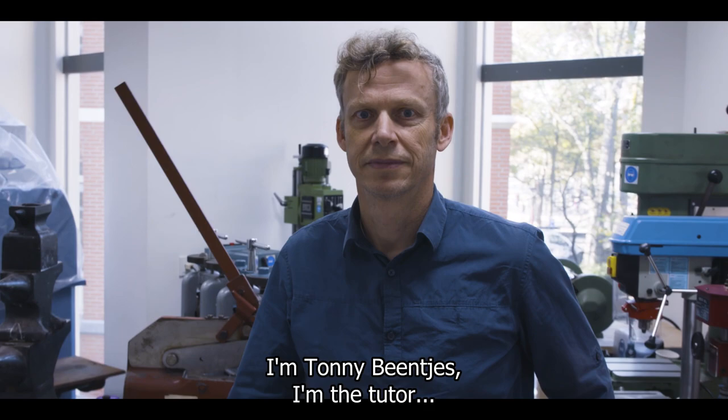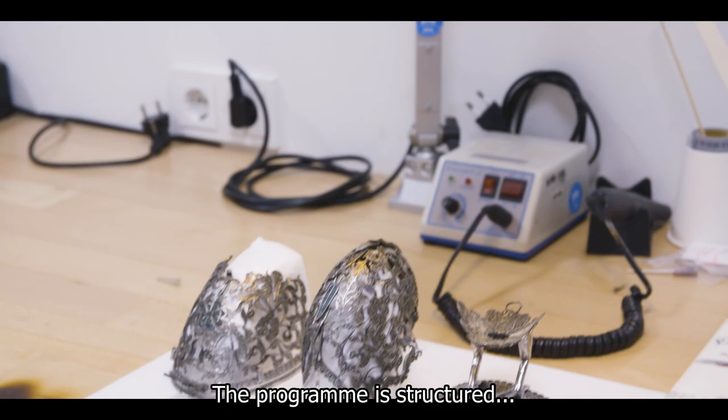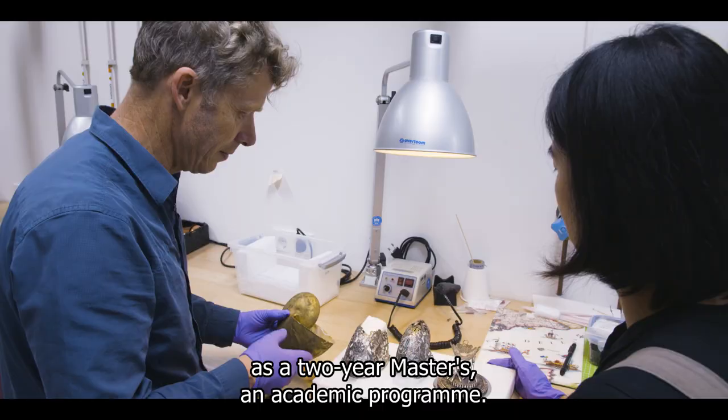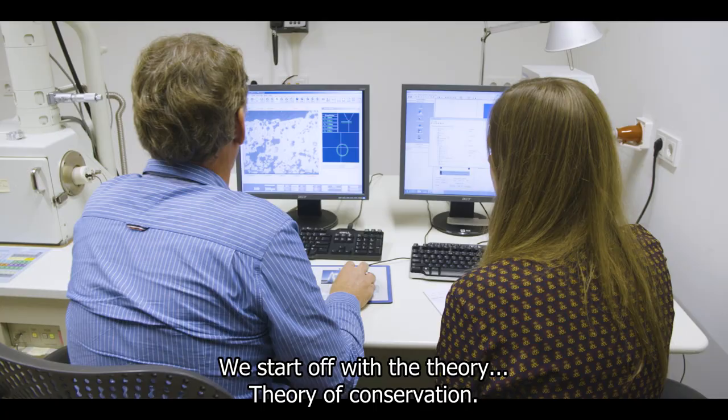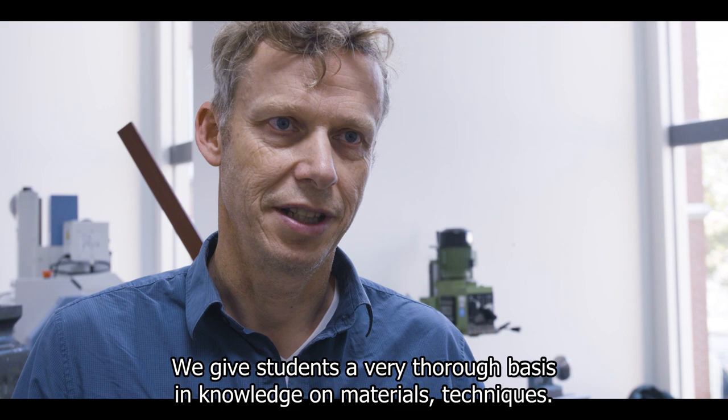I'm Tony Bentjes, the tutor of Conservation of Matterwork at the University of Amsterdam. The program is structured in two years of a master. It is an academic program. We start off with the theory — our theory of conservation. We give students a very thorough basis in knowledge on materials and techniques. In our program we offer up to ten disciplines.